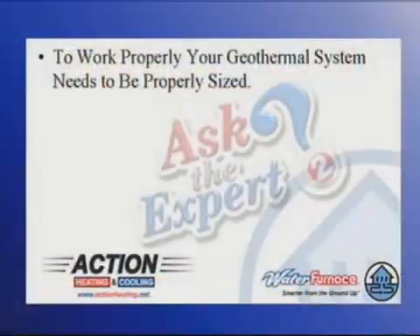Ron Popor joins us from Action Heating and Cooling again as we continue our discussions on geothermal heating and cooling systems and there's a way to do it and do it right. What you're going to take us through right now are the steps to properly size a system that's right for you. Sizing a geothermal system is a little different than doing it with a regular furnace and AC, and we wanted to take you through that real quick.